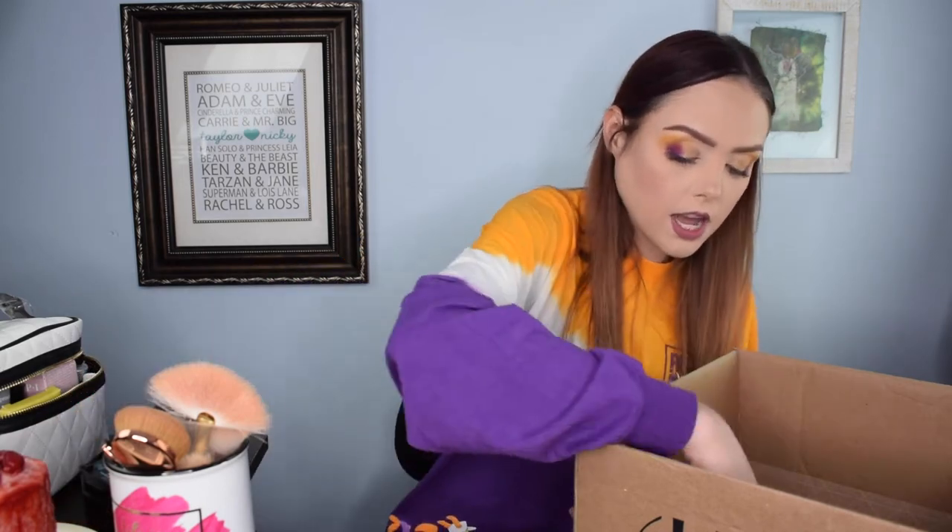The next thing I picked up was also on sale — the Fit Me Poreless Powder from Maybelline in the shade Fair Ivory. It's more of a setting powder than an adjustable coverage one, and I picked those up just to give myself a couple extra powder options. I also got a free Colossal Mascara from Maybelline for spending $15 with them, which was a nice little benefit.